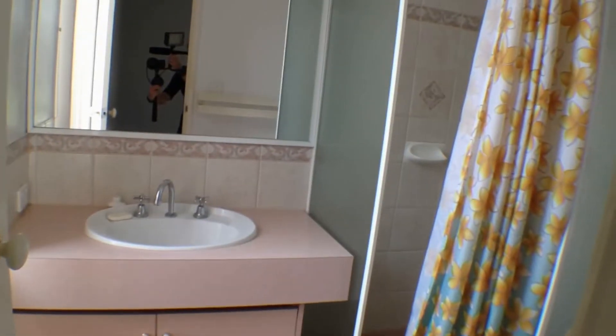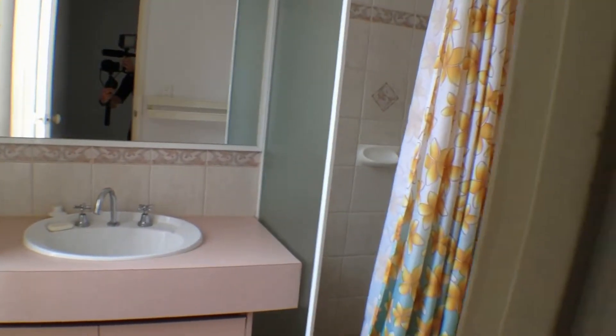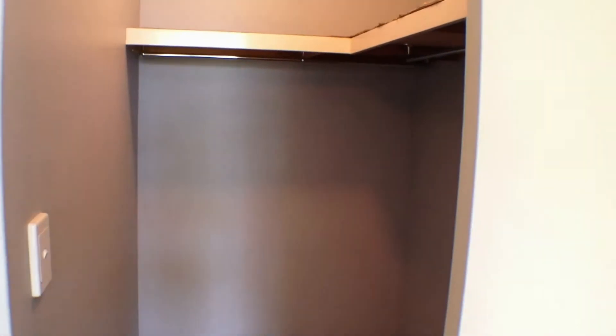Off to the left of the entry is the main bedroom — a good size room — and ensuite. The walk-in robe is also a very good size.